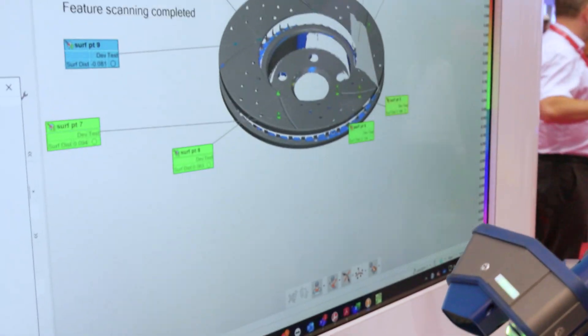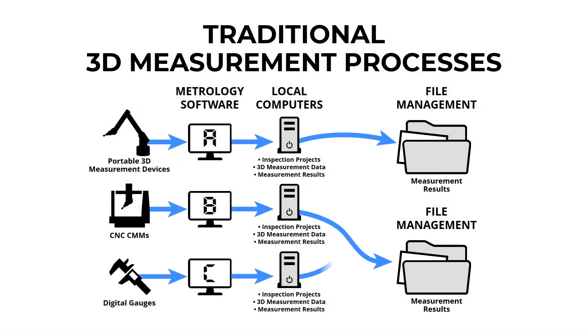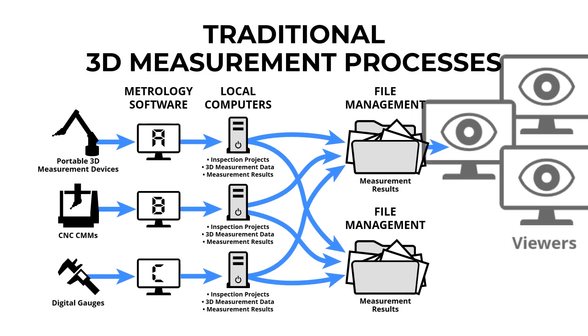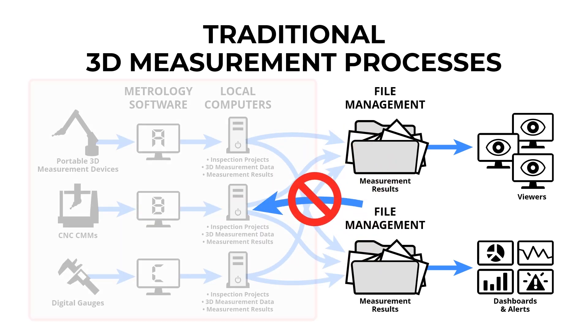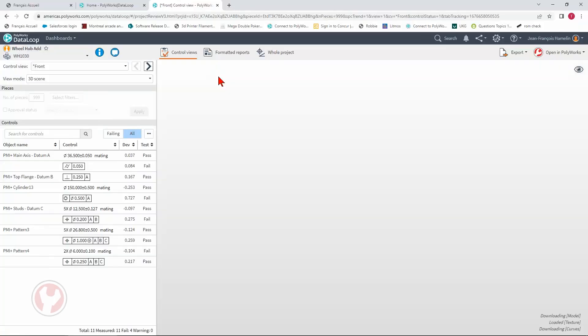Your company invested a lot in 3D metrology devices and you are likely collecting lots of data. So an important question is: where do you store all this precious 3D data? Do you leave it on the local computer hard drive? Do you put a zip file on a network drive?